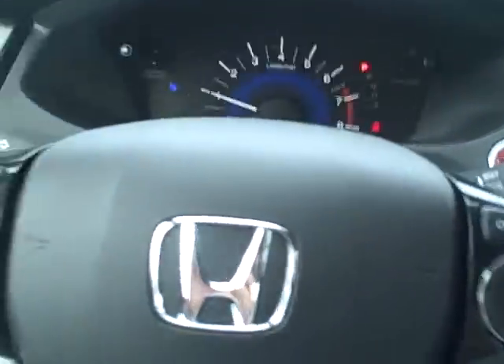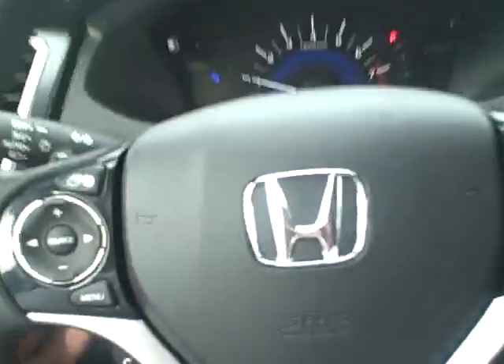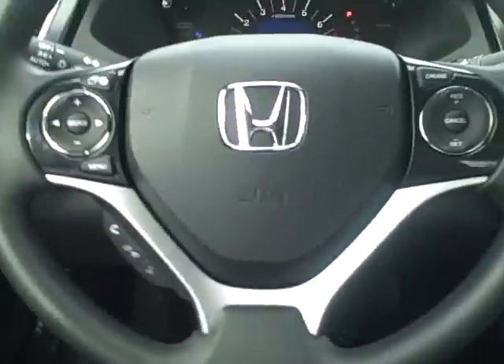Oh, one more thing I forgot to mention — paddle shifters are also new for 2014 on the Honda Civic. Thank you so much for watching this video, and remember: at Moz, you're the boss.